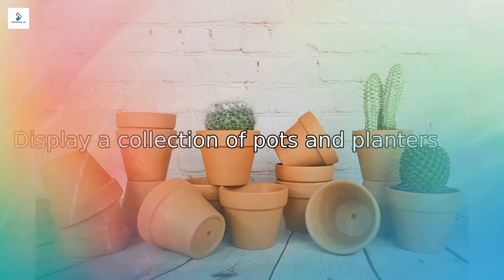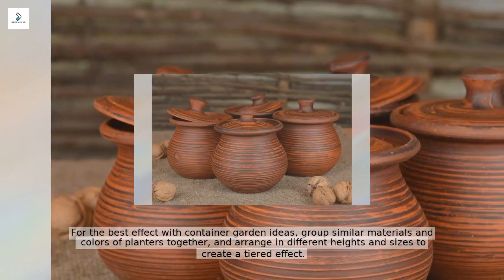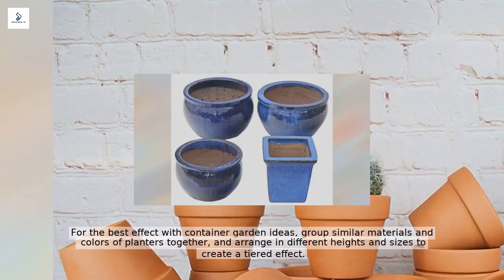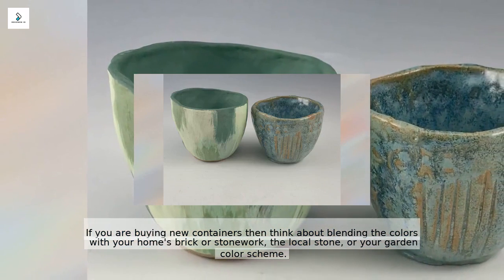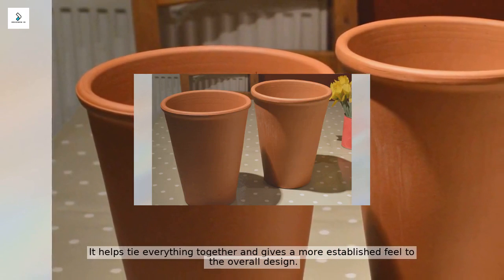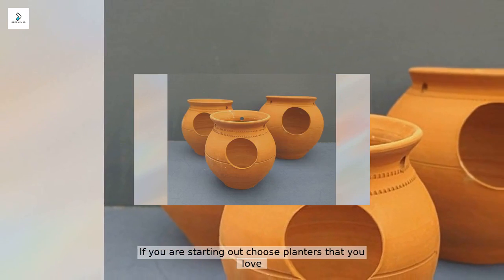Most gardeners have an eclectic mix of pots and planters around their garden. For the best effect, group similar materials and colors of planters together and arrange them in different heights and sizes to create a tiered effect. If you are buying new containers, think about blending the colors with your home's brickwork, local stone, or garden color scheme — it helps tie everything together and gives a more established feel. Terracotta is an earthy choice for many gardens. Choose planters that you love and can add to over your gardening journey.